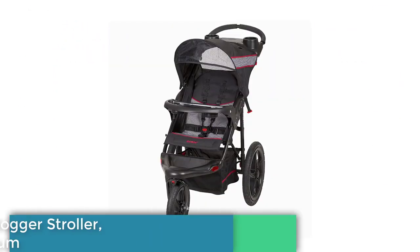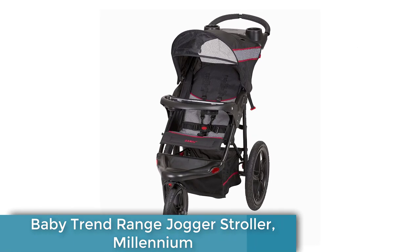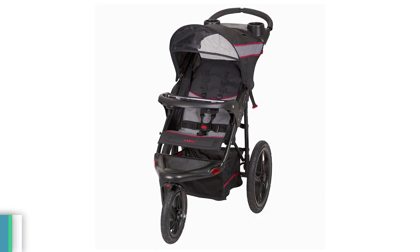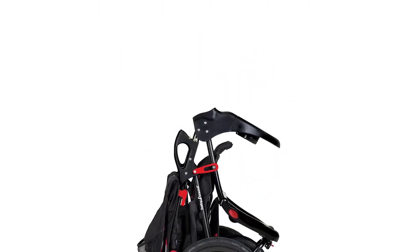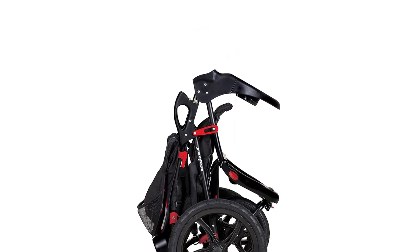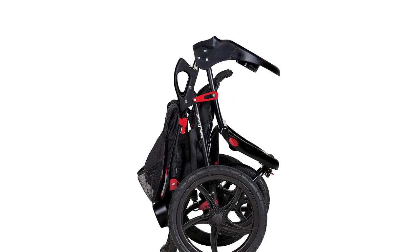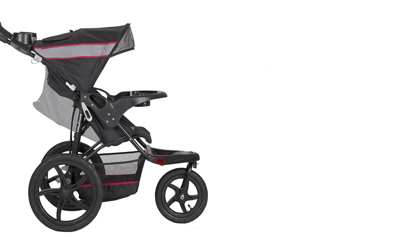Introducing the Baby Trend Range Jogger Stroller, Millennium — the perfect all-terrain stroller for active parents. With its large bicycle tires and front swivel wheel, you can easily conquer any terrain, whether it's a city sidewalk or a bumpy trail. This stroller is equipped with a five-point safety harness and a multi-position reclining seat to keep your little one safe and comfortable during the ride.